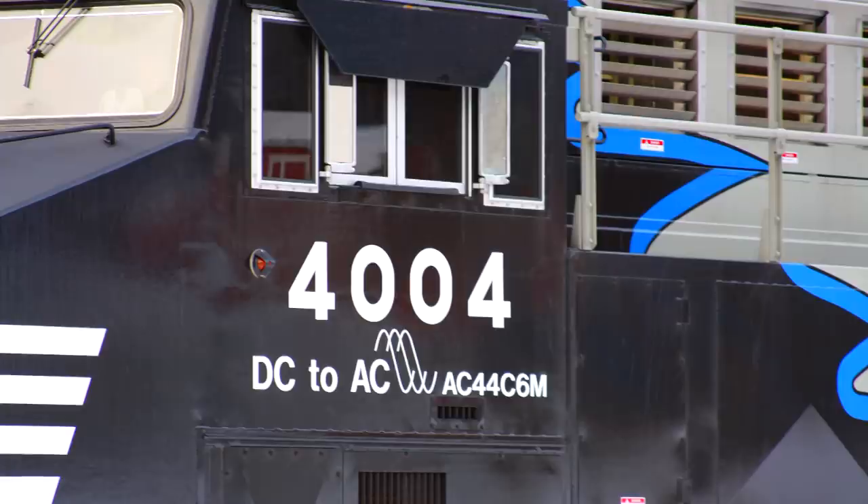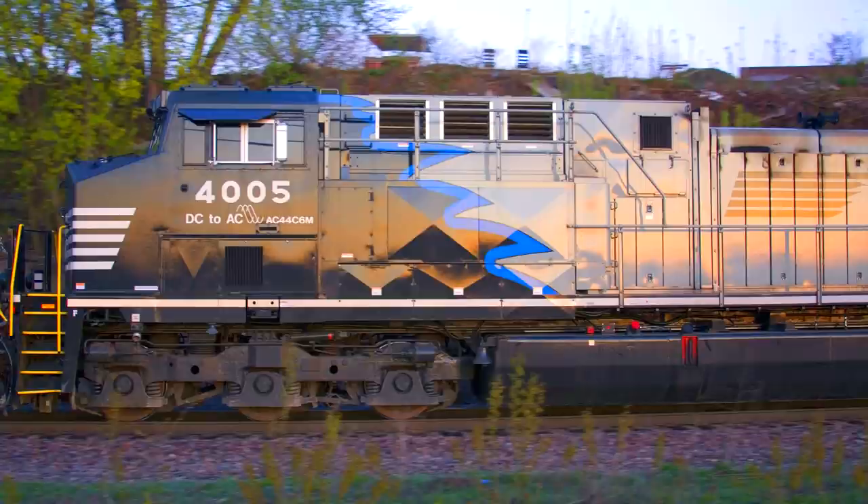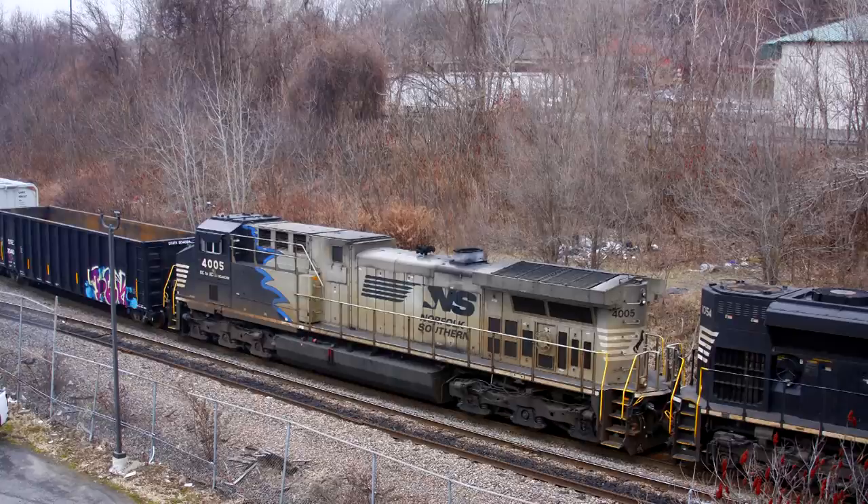Number 4004 was released on August 18, 2016, painted in another special black, gray, and white scheme, this time with a blue main stripe to indicate that the unit was rebuilt at the NS Juniata locomotive shop in Altoona, Pennsylvania. And like number 4003 that was rebuilt in Roanoke, the second unit in this scheme, number 4005, was released on December 15, 2016, exactly one year after the 4000.